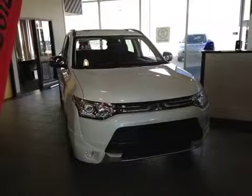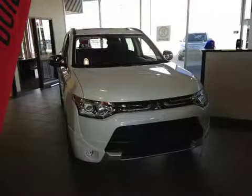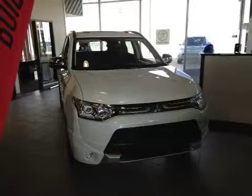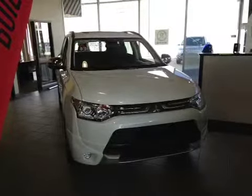Welcome to Northside Mitsubishi on the corner of 97th Street and Yellowhead Trail. We're proud to show you this 2014 Mitsubishi Outlander in Diamond White Curl.